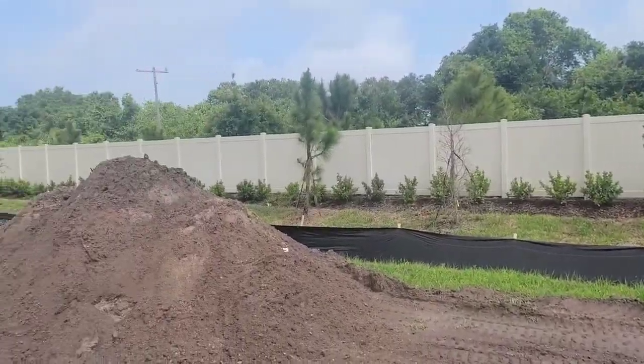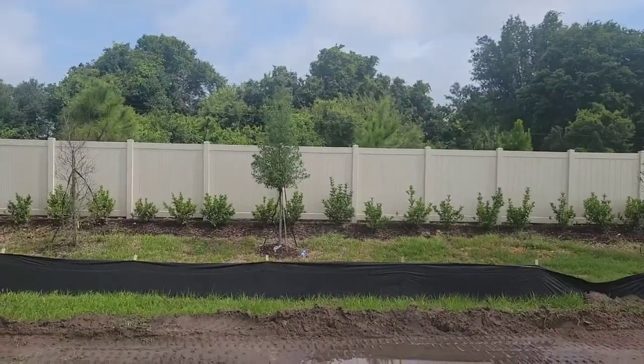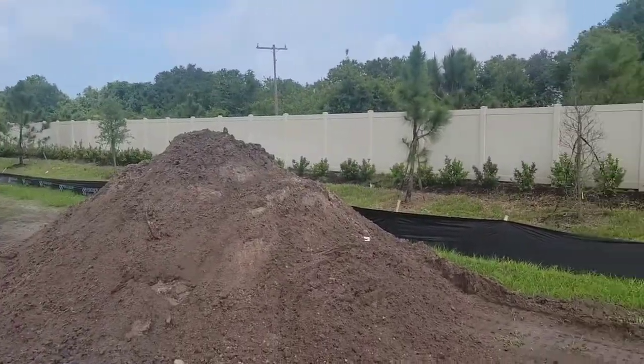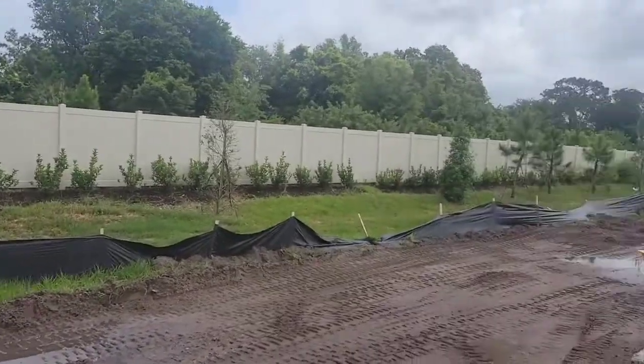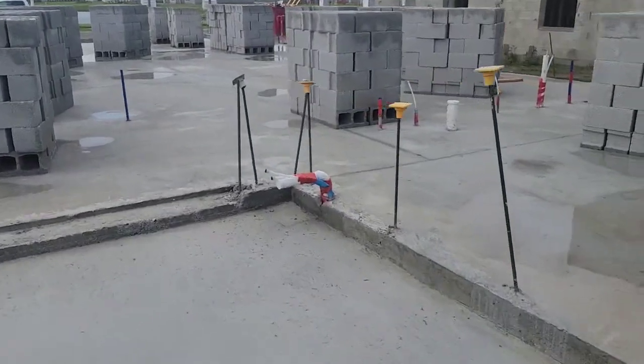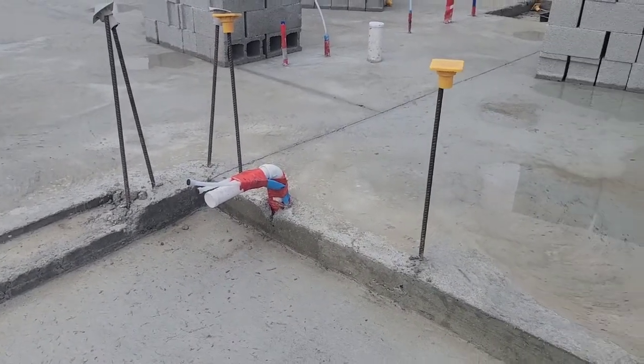Here's your view at the back of the lanai — no homes behind you, of course, but you have the fence line and a landscape buffer behind the yard. And there's where the outdoor kitchen rough-in goes — right outside the sliding glass door on that inside wall.